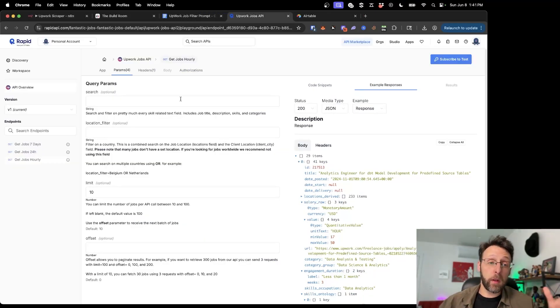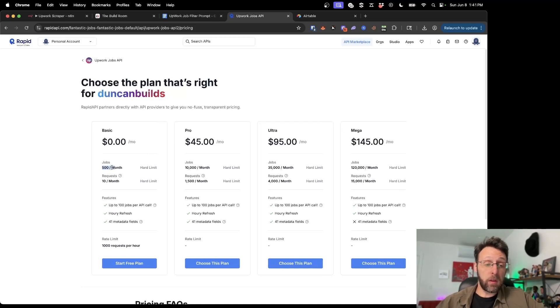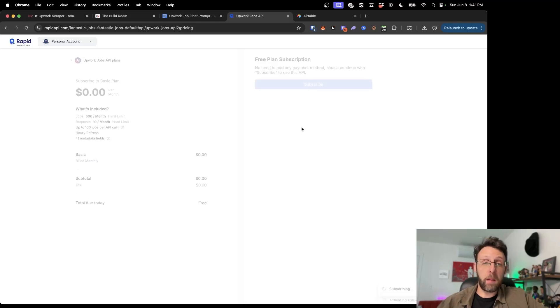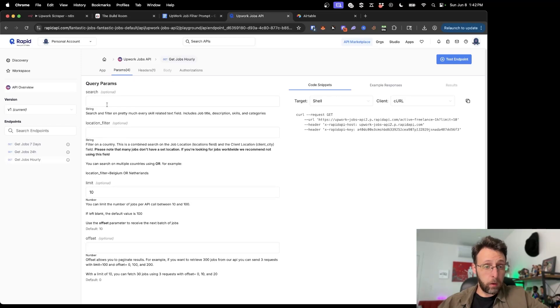There are a couple of things we're going to do today. The first is we're going to scrape Upwork using this Upwork scraper from Rapid API — I'll leave a link in the description where you can sign up. I'm going to click subscribe to test. You can make 500 requests per month all for free. I love Rapid API because it's super easy to work with — it even sets up your requests for you. I'm going to set the search parameters to 'automate' so we're searching for automation jobs.